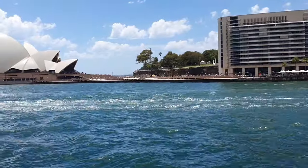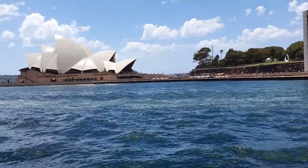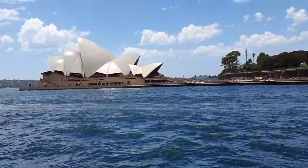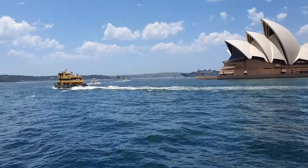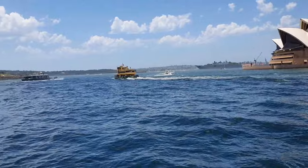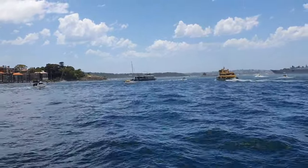The Sydney Opera House is one of the most recognizable and iconic buildings globally, situated on Bennelong Point in Sydney Harbour. It serves as a multi-venue performing arts center, hosting various events including opera, theater, music, dance, and more. The complex includes multiple performance venues, the largest being the Concert Hall, home to the Sydney Symphony Orchestra. Additionally, there is the Joan Sutherland Theatre, Drama Theatre, Playhouse, and various restaurants and bars within the premises.